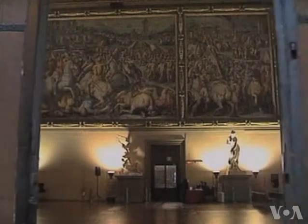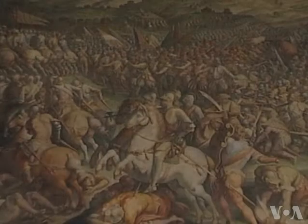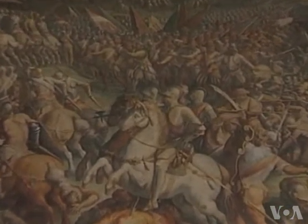Researchers believe a brick wall stands in front of da Vinci's lost mural, put there in the late 16th century by the artist Vasari, who painted the frescoes now visible in the halls of the Palazzo Vecchio.